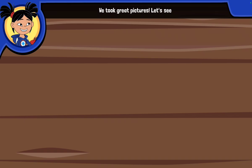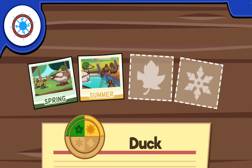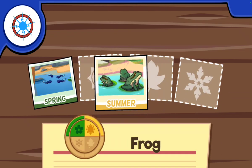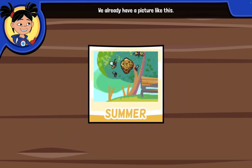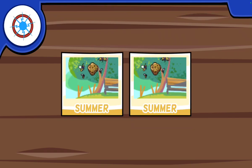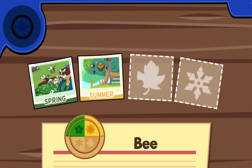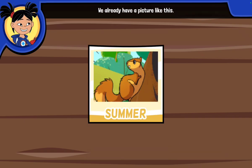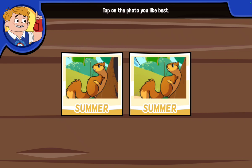We took great pictures! Let's see if these help us earn any badges! We already have a picture like this. Which ones should we keep? Tap on the photo you like best!